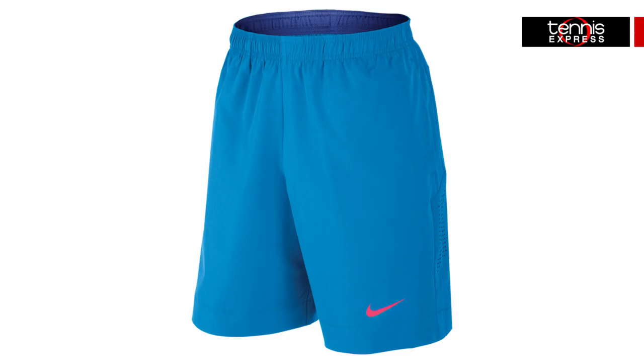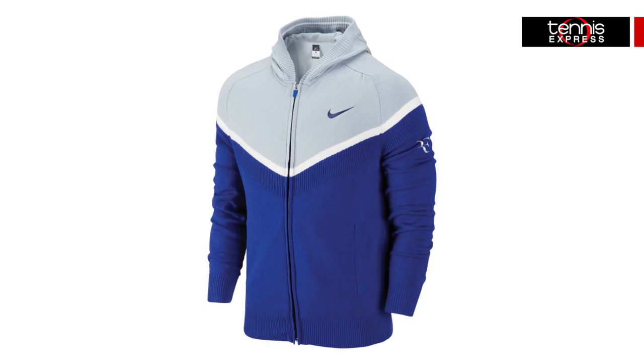The Premier Gladiator shorts in Light Photo Blue will be his short of choice, featuring spacious side pockets for ball storage, a comfortable mesh-lined waistband, and laser perforations on the sides for airflow. The ultra-soft Premier Jacket in Deep Royal Blue will keep Roger warm between matches.